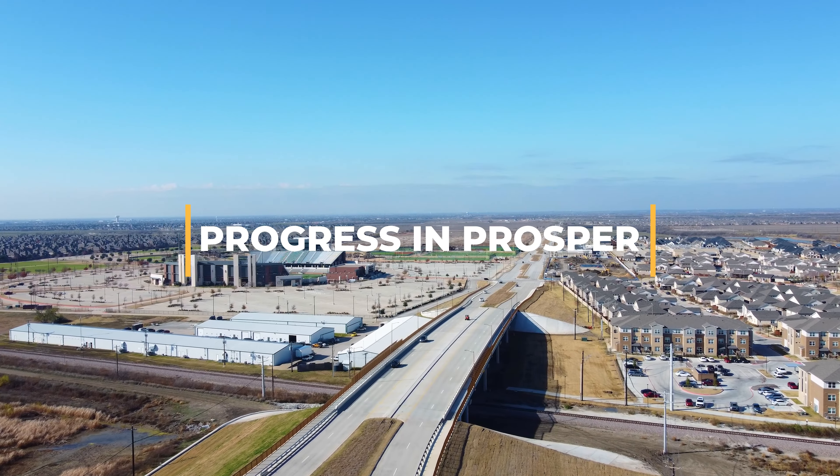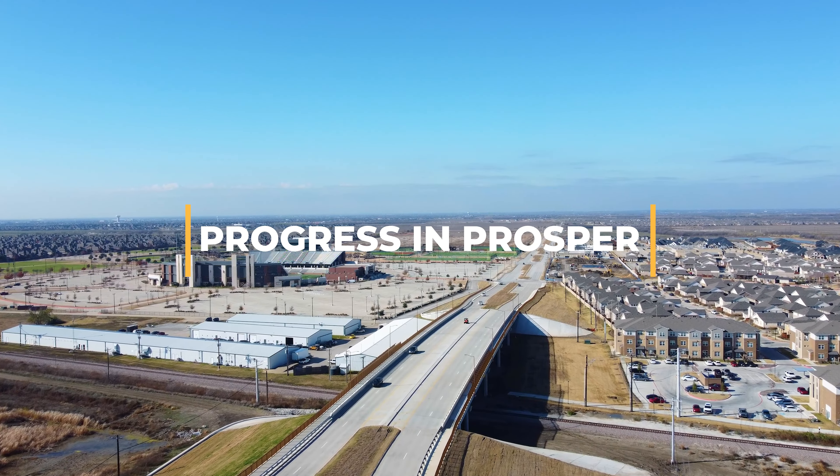Welcome to Progress and Prosper, your go-to series for a closer look at the ongoing developments that are shaping the landscape of our town. We're excited to provide updates on the latest projects in Prosper: Teal Parkway, Legacy Drive, and Dallas North Tollway Phase 4A.